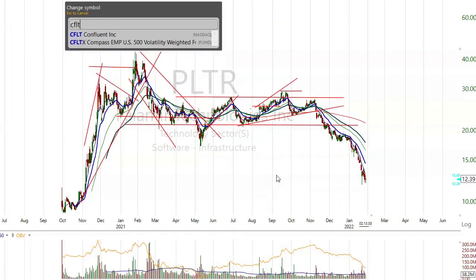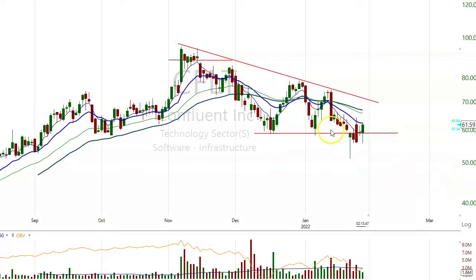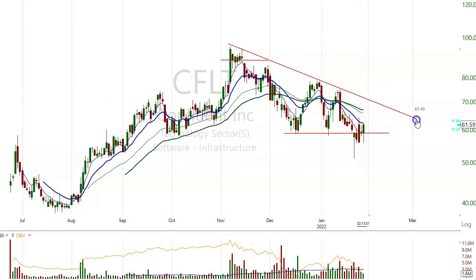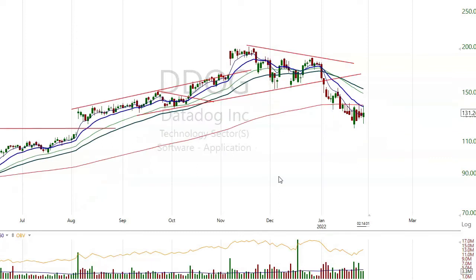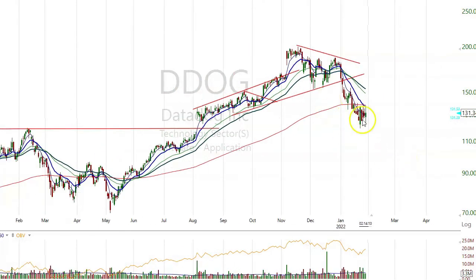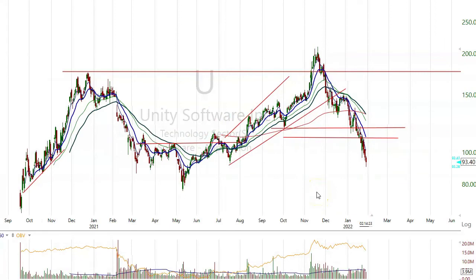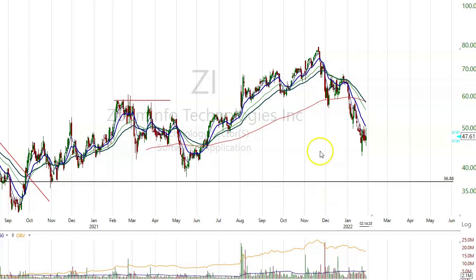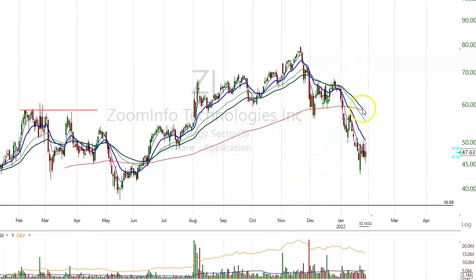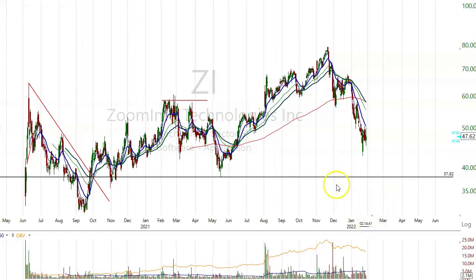CFLT — maybe finding some support in here around the 58 area. Software infrastructure again. DDOG — another software stock, from $200 to $120. Unity Software, from $200 to $90. Zoom — from $80 to $40. Key support is probably down around $37-$38. Could be a good entry. We'll see.